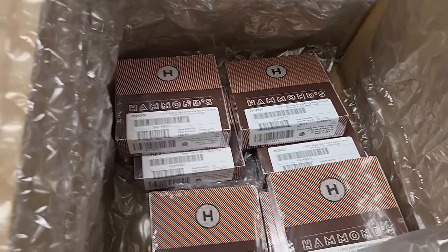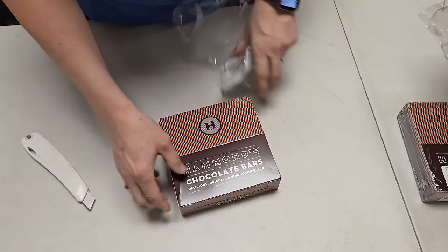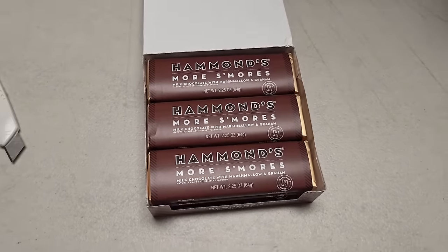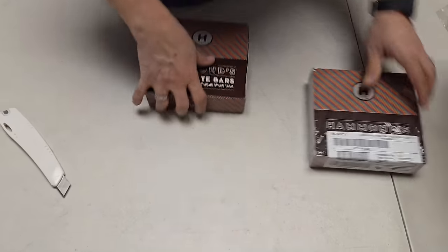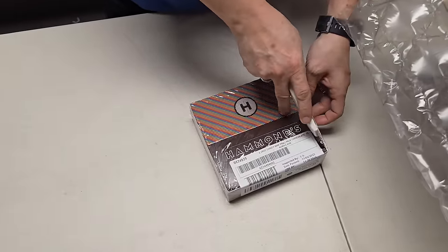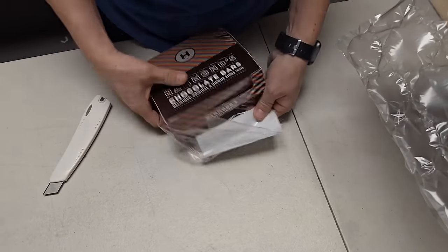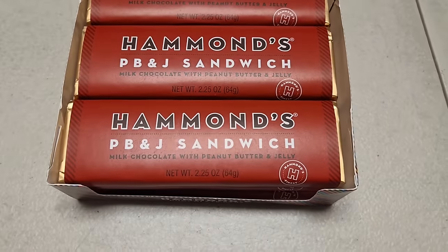Still more — a whole bunch more in the box. We have got s'mores — milk chocolate with marshmallow and graham, and it has the toasted flavor in it. I swear when you're eating it, you can smell a campfire. It could be your mind playing tricks with you on some of the tastes, you know?